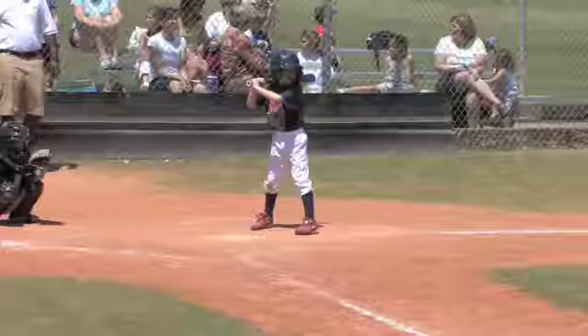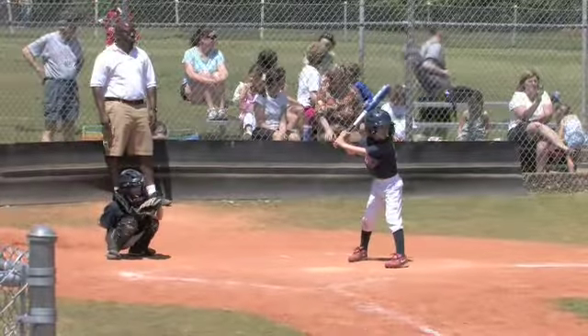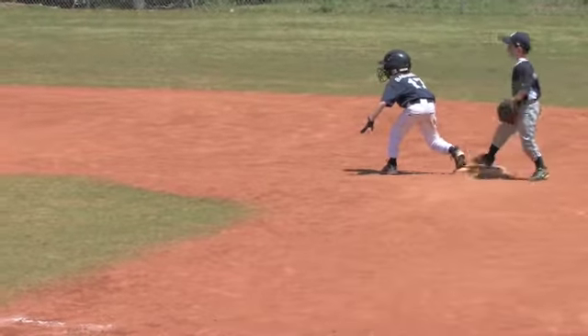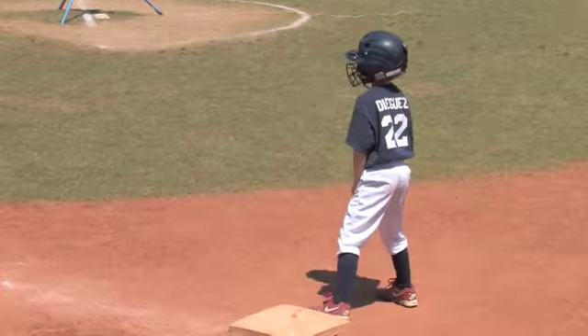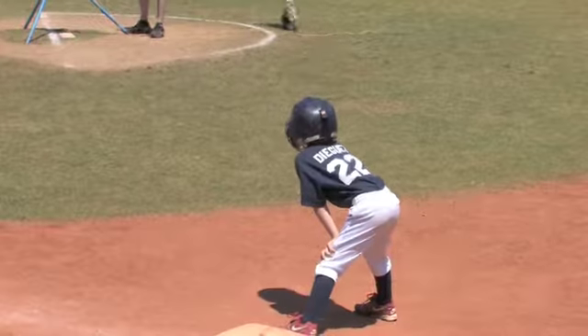Alex Diegues is the batter with Macynski on first. Second pitch to Alex Diegues — oh my goodness, he crushes it. The third baseman was able to slow it down. Macynski is going to hold at second base. Alex Diegues with a hard-hit ball, got slowed down by the third baseman going out to left field, holds him to a single. A nice hard-hit ball gets Diegues a single.